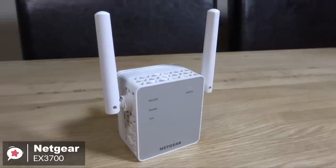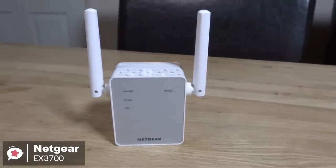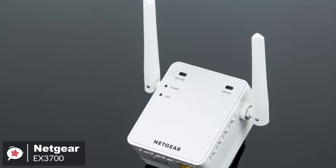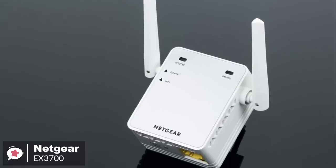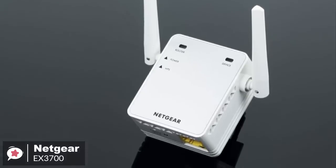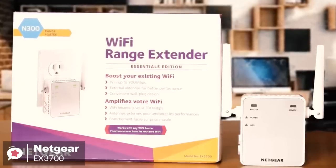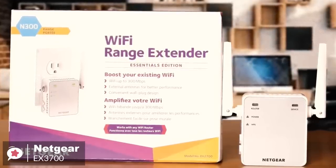Overall, the Netgear EX3700 Wi-Fi range extender is a practical device that's perfect for anyone on a budget. It's more than enough to cover a dead zone or a small room. But if you have a larger space and want strong Wi-Fi connectivity, you may want to consider more costly mesh router setups.